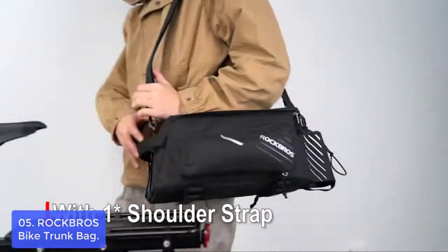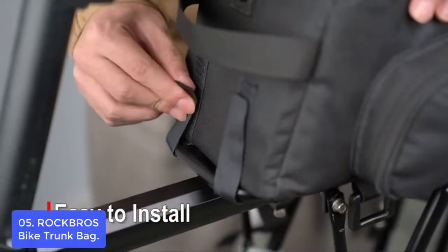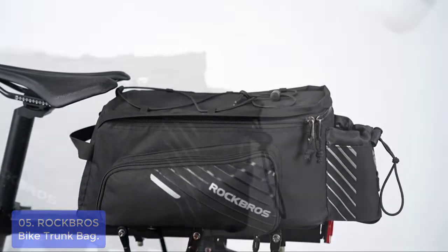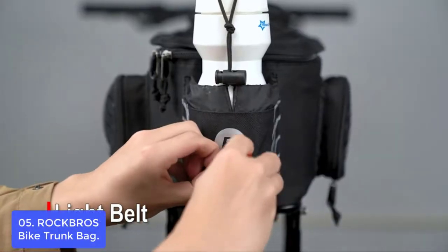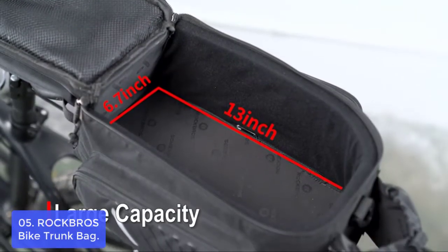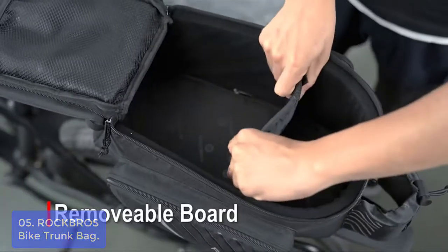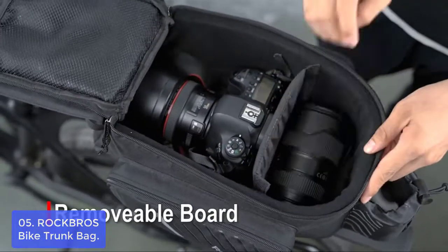List number 5: Rock Bros Bike Trunk Bag. The Rock Bros Bike Trunk Bag is a useful addition to your ride. The main compartment has a waterproof lining and an attached rain fly that keeps your gear dry during showers and storms. There are also three side pockets for smaller items and two expandable pockets on each side for organizing more gear. The included board fits nicely inside for storage, or it can be removed to use separately. You can also attach reflective strips to the front of your bike trailer for extra visibility while riding at night.